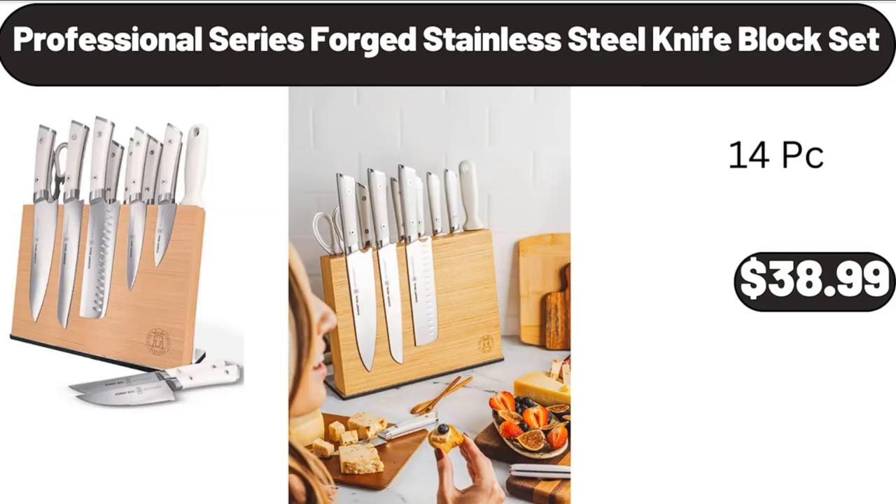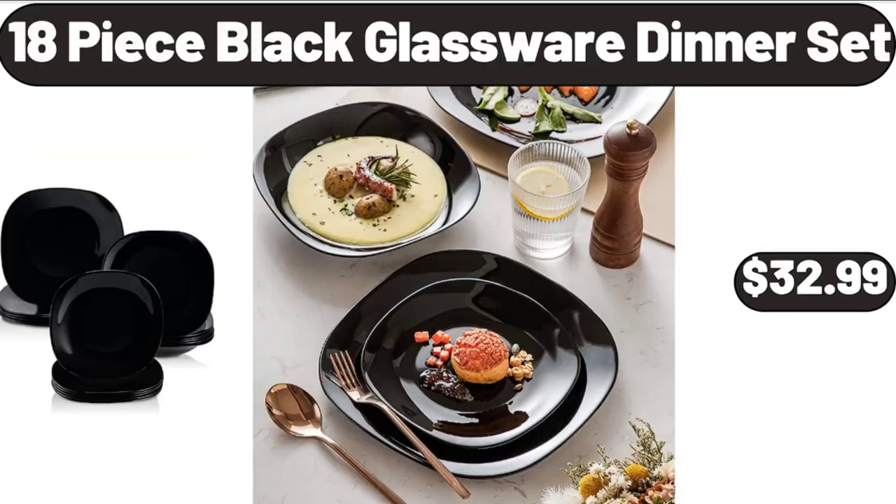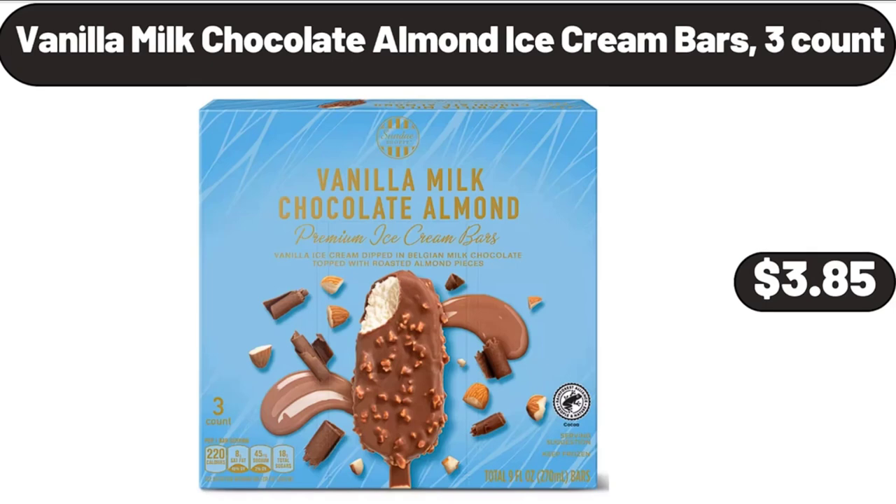Professional Series Forged Stainless Steel Knife Block Set, $38.99. 18-Piece Black Glassware Dinner Set, $32.99. Vanilla Milk Chocolate Almond Ice Cream Bars, 3 Count, $3.85.